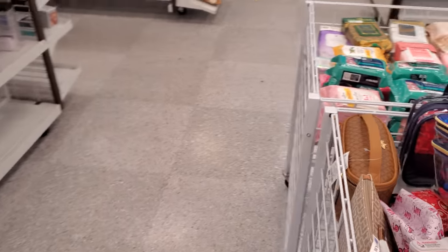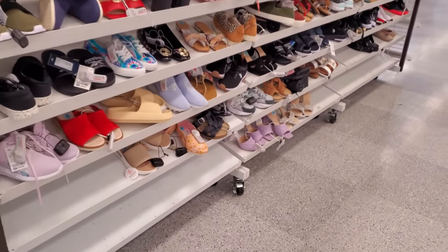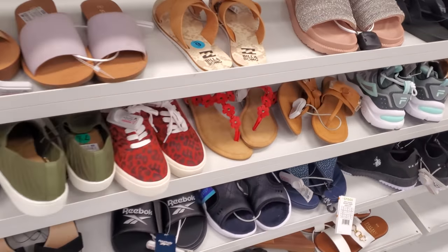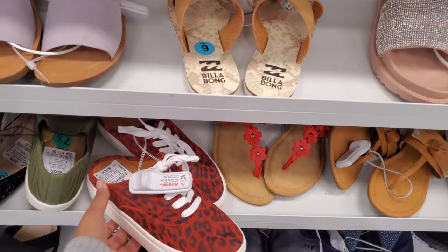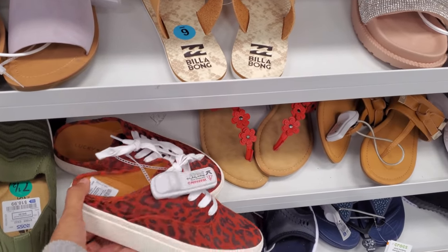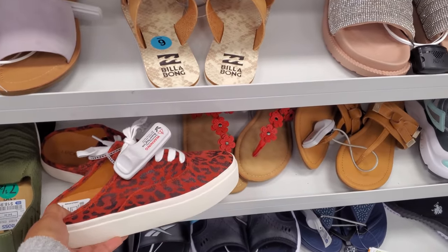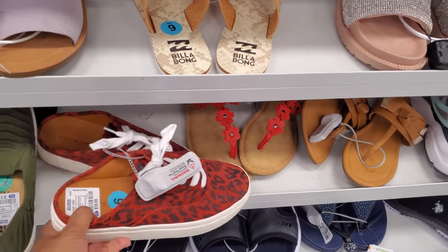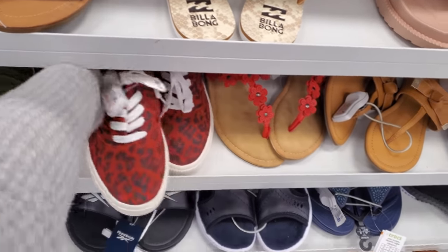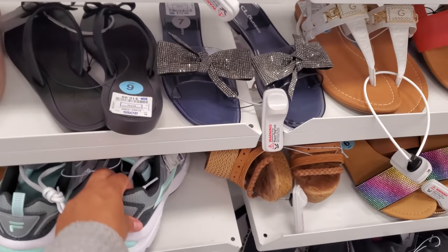I'm going to go ahead and end the video here. Thank you so much for joining me on this Ross walkthrough. We looked at some shoes today, makeup bags and handbags. Please stay safe and I will see all of you in the next one. Oh, I kind of like this — Lucky Brand, these are $20, easy slide-on sneaker, and it is kind of platform-ish. I love how you could just slip on a shoe like that — easy breezy on the go.